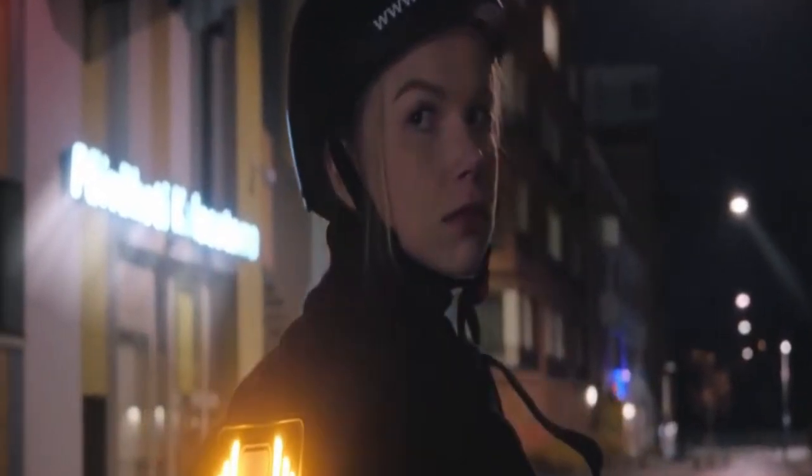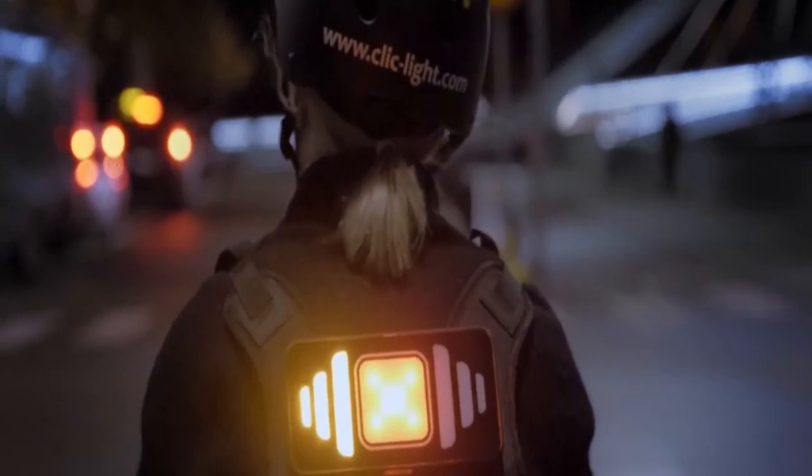While other standard light systems are attached to a helmet, this is worn on the user's back. It provides excellent visibility to other road users and can be worn over any clothing or on your backpack. It combines the best in visibility and comfort, making it also perfect for short daily trips.